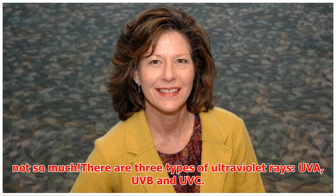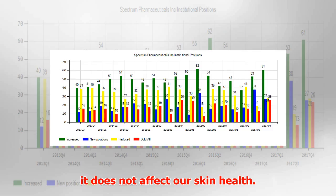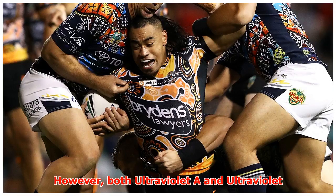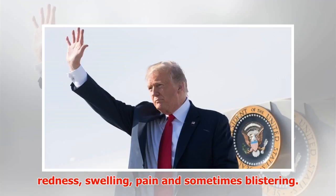There are three types of ultraviolet rays: UVA, UVB, and UVC. Ultraviolet C does not reach the Earth, so it does not affect our skin health. However, both ultraviolet A and ultraviolet B get through the atmosphere. UVB is associated with sunburns leading to redness, swelling, pain, and sometimes blistering.